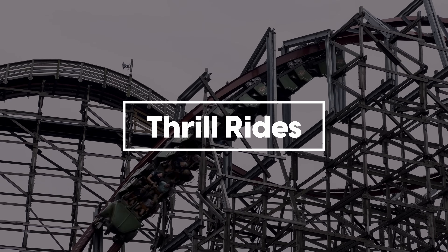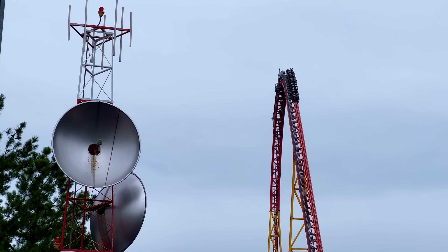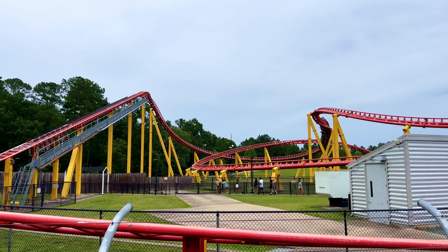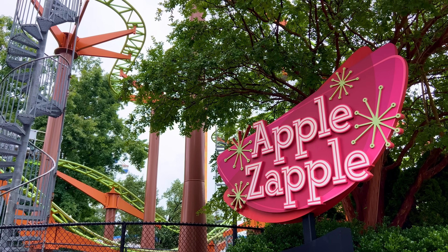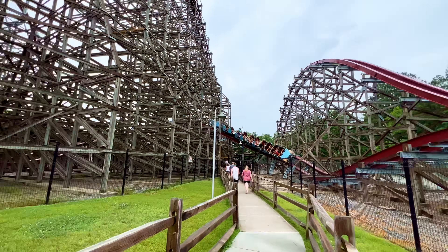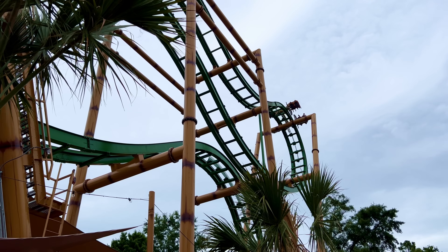King's Dominion's thrill line-up is massive and insanely well varied, with the park being known for having some of the most intense thrill rides in the world, being home to Project 305, Twisted Timbers, and more. King's Dominion goes down in Review Time history as the park with both one of our favourite coasters of all time and one of our least favourites. But more on our least favourite in a second.